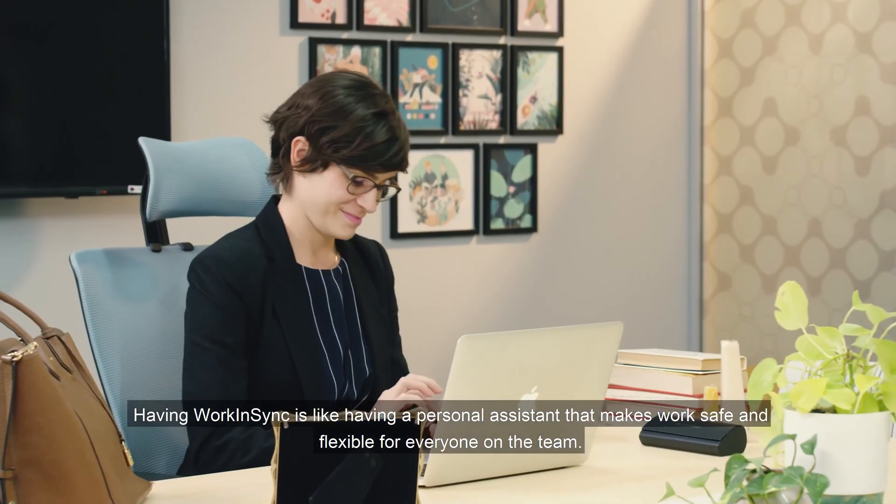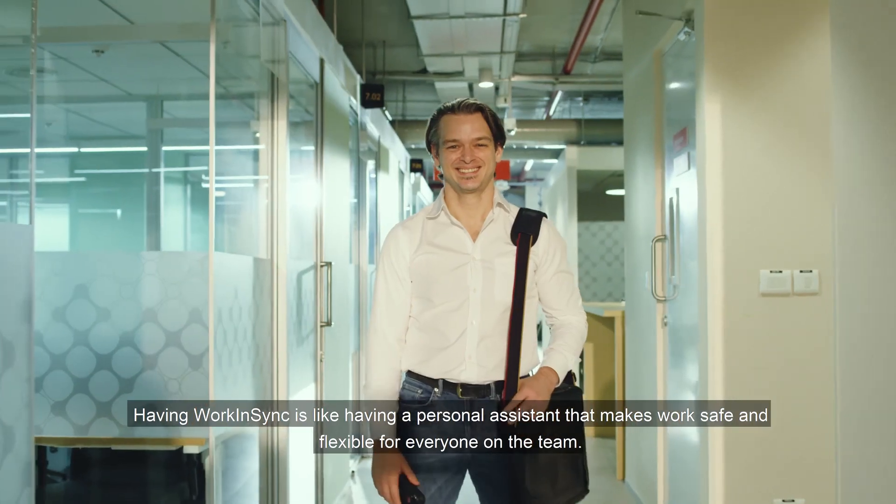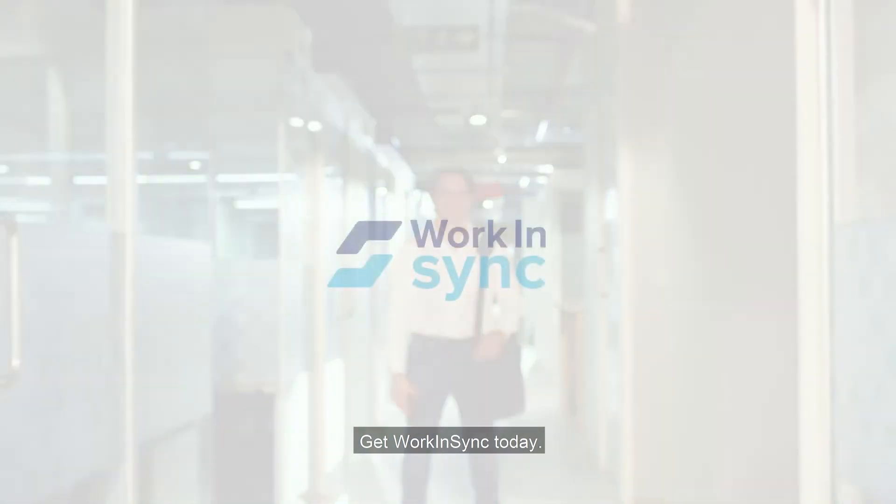Having Work in Sync is like having a personal assistant that makes work safe and flexible for everyone on the team. Get Work in Sync today!